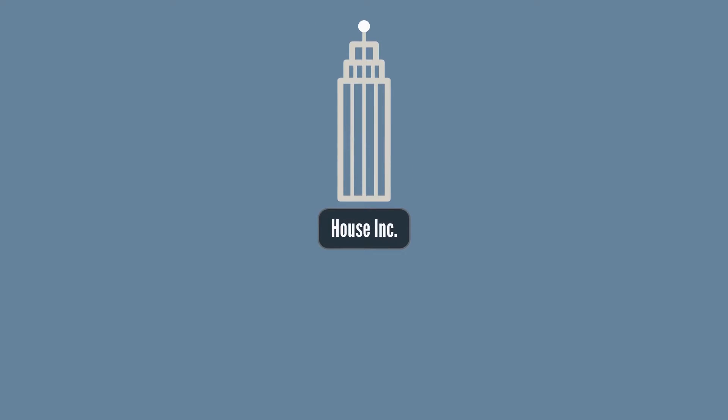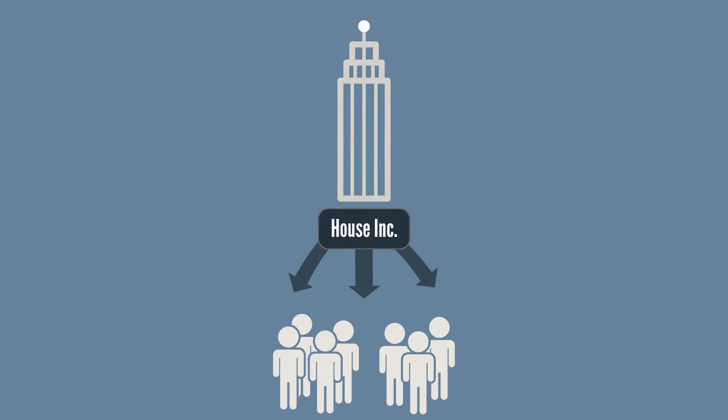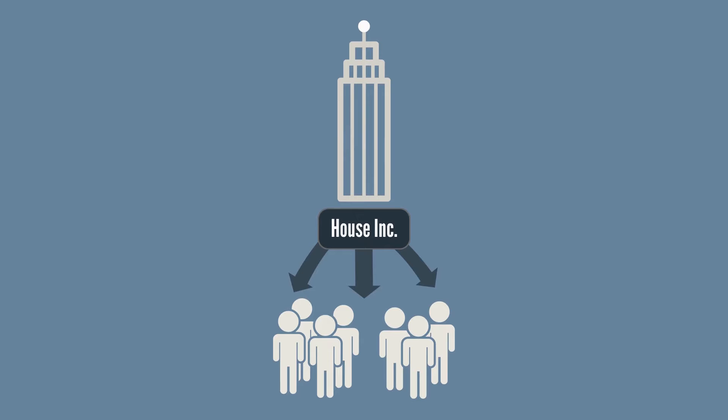Step 1: Incorporate a Canadian company either federally or provincially. Let's call this company House Inc. You and/or your family members can be shareholders of House Inc.